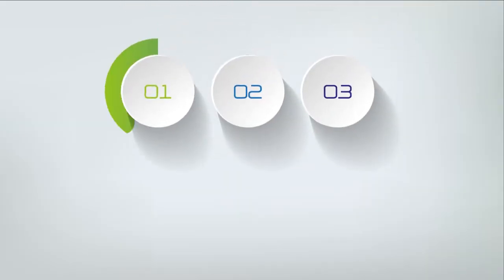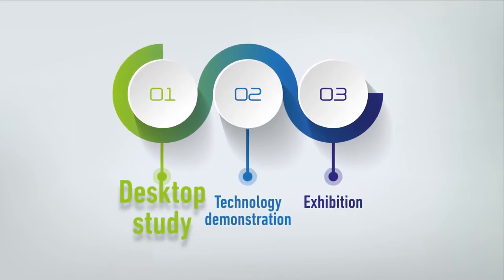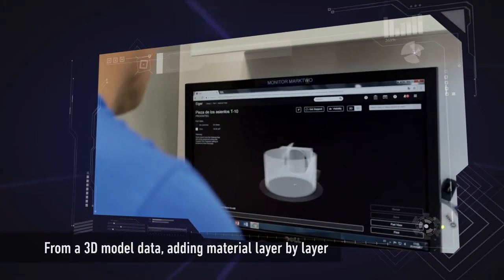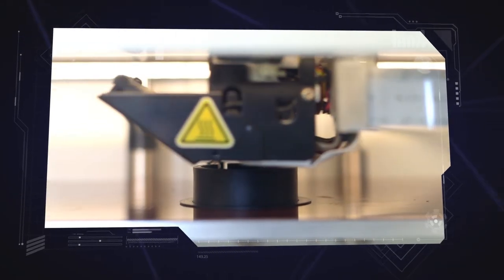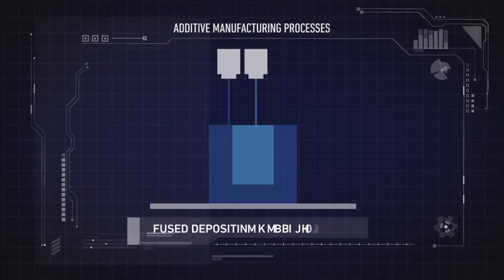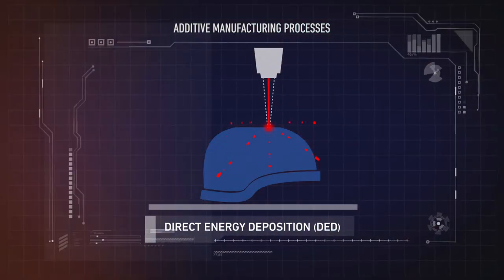The project was divided into three work strands. The first part was a desktop study on the state-of-the-art and strategic implications of AM technologies in defence. Additive manufacturing, also known as 3D printing, creates objects by adding material layer by layer. The study summarized seven additive manufacturing technologies that use different types of feedstock and binding mechanisms.